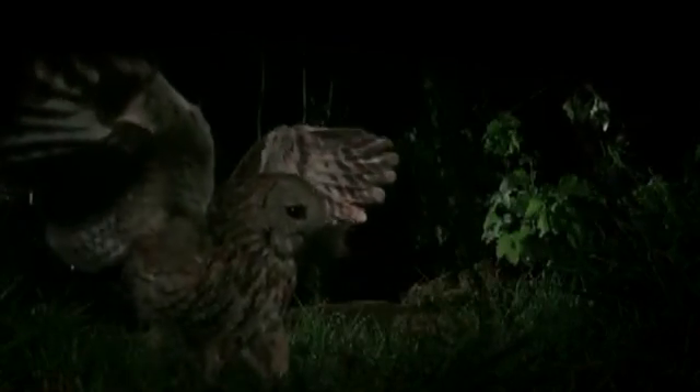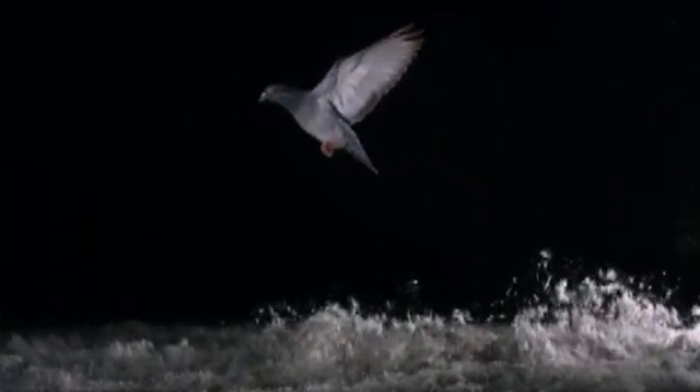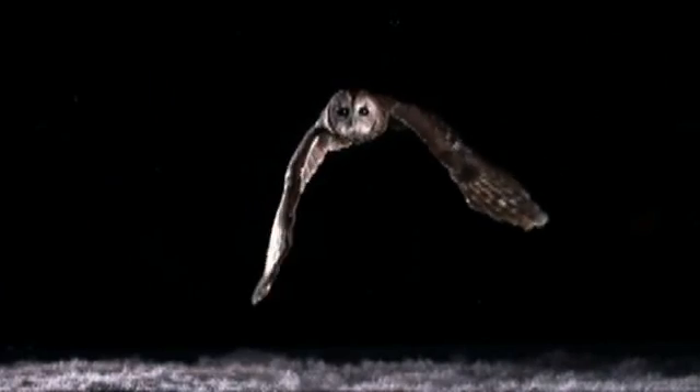But to see what makes owl flight so special, we need a little experiment, starting with this pigeon. Just watch what happens when it flies across a bed of feathers. That is turbulence in action. Now here's an owl attempting the same thing. There's almost no disturbance at all.